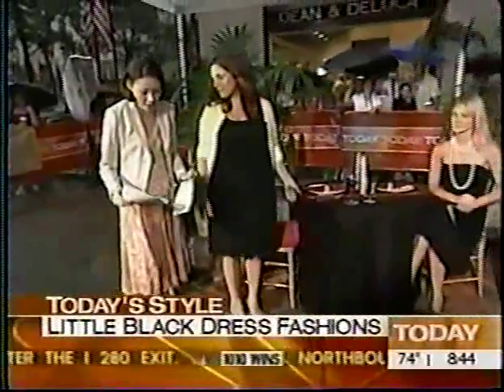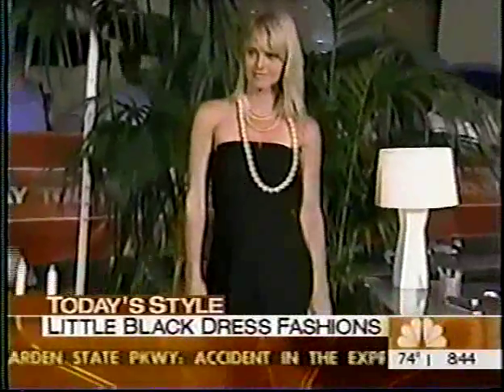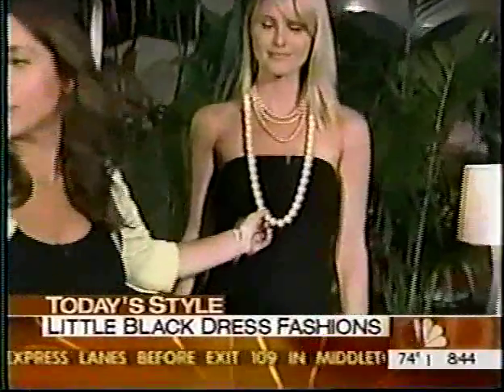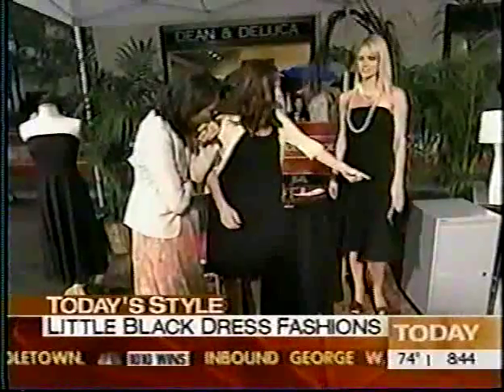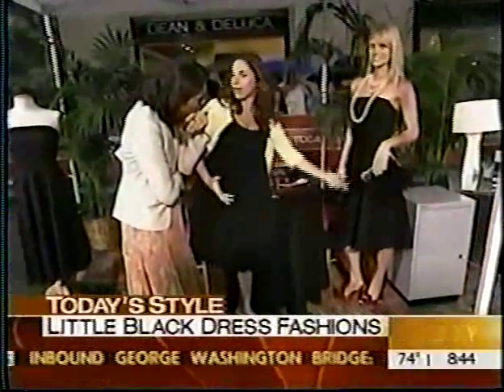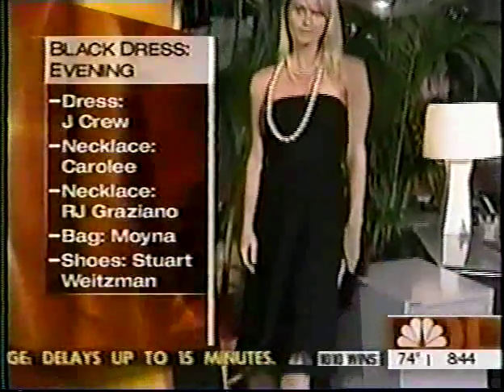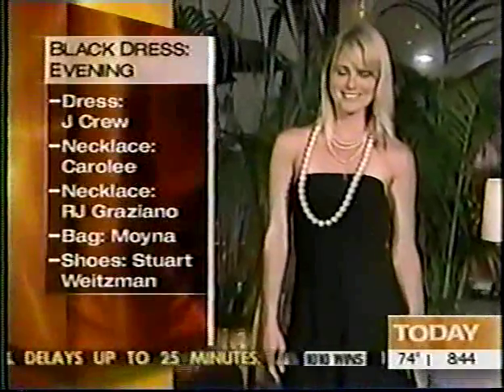So what we did is we made it for evening. We added the pearls — pearls are really hot this season. These are by RJ Graziano and Carol Lee. We added a moinia bag, which is the new feather bag, and these fantastic shoes from Stuart Weitzman. They're satin shoes and they have little Rita Hayworth copies of her earrings as clamps. And that's the perfect evening look — it's really simple, but it just dresses it up.